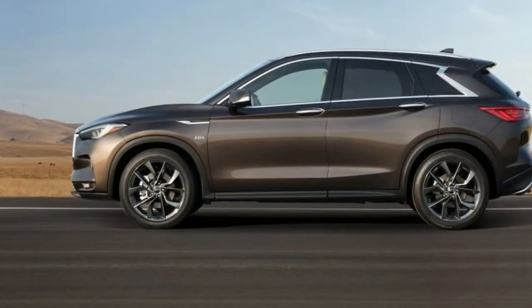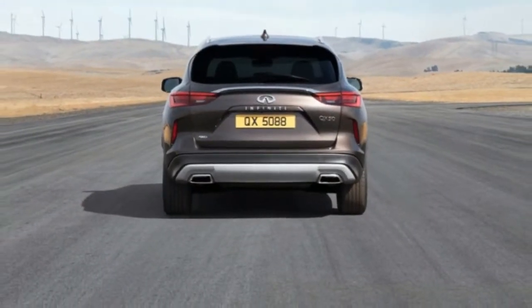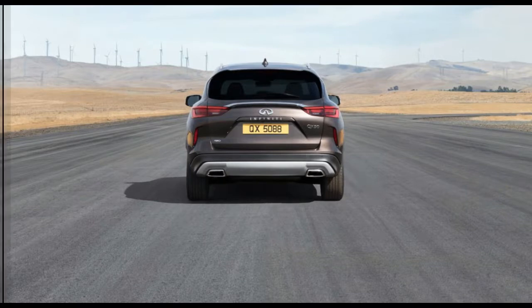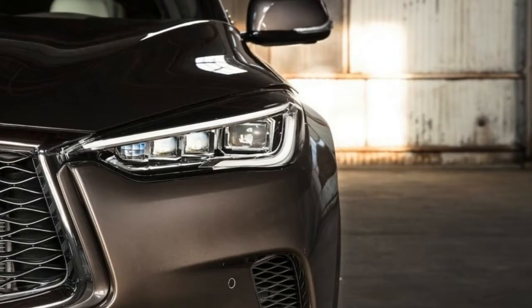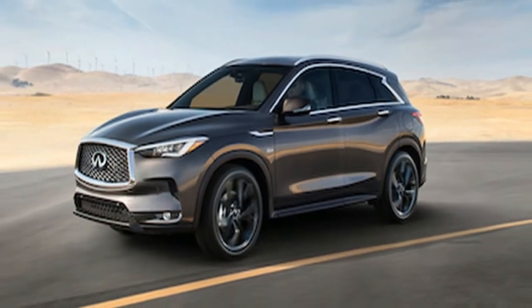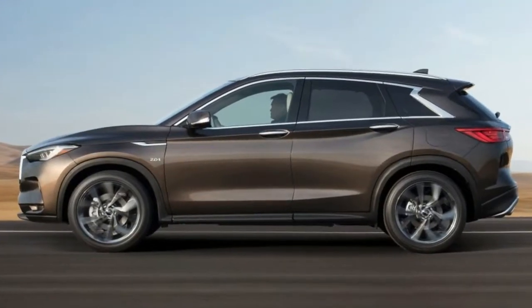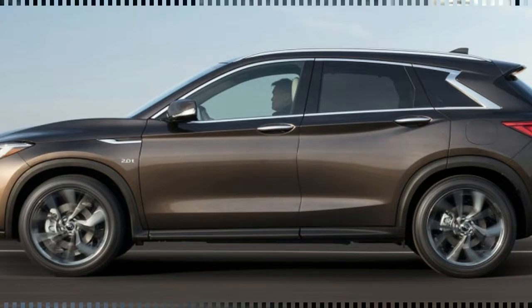There's a sliding rear bench that enhances cabin and cargo flexibility, as well as creating rear leg room that Infiniti expects to be best in class. Depending on the position of the rear bench, trunk volume varies between 31.6 cubic feet and 37 cubic feet, with the maximum capacity growing to 60 cubic feet with the rear seats folded.